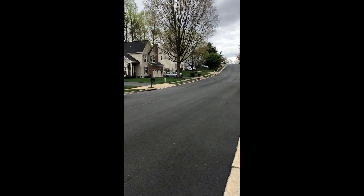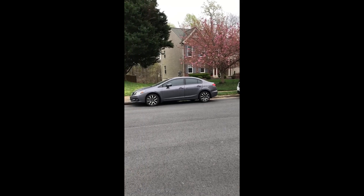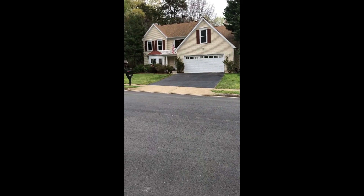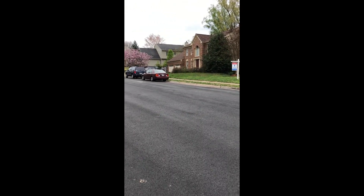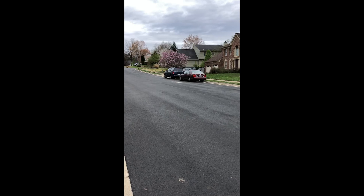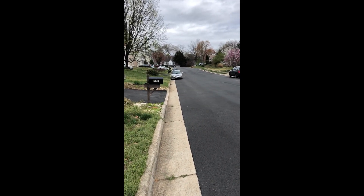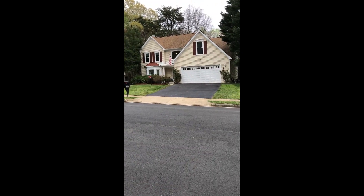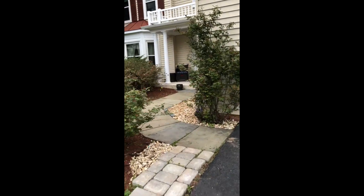Hello people. Here we are on Knickerbocker Lane in Woodbridge, the south end of Woodbridge near Montclair. Here's my listing. Isn't it pretty? Nice quiet area. Let me let you listen to the birds. Now we're gonna go on inside. Let's walk up the path here.